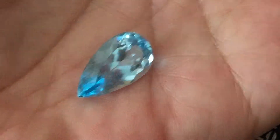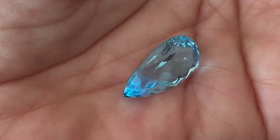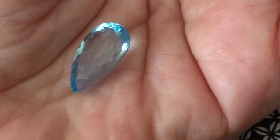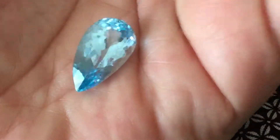This blue topaz is really bright — it's like a Swiss blue topaz. It's a great size, 12 carats, so not too big, not too small. Beautiful clarity and luster, and it's very impressive.